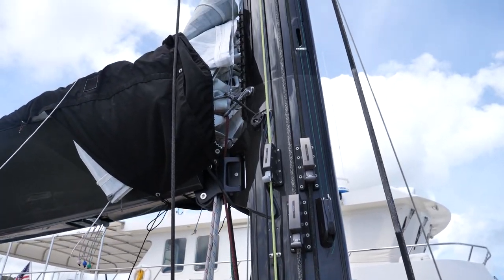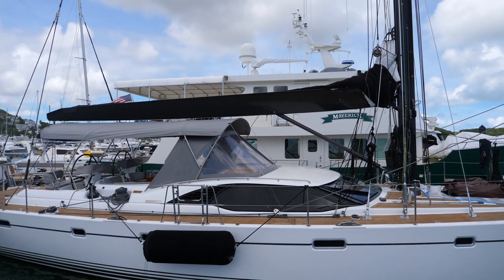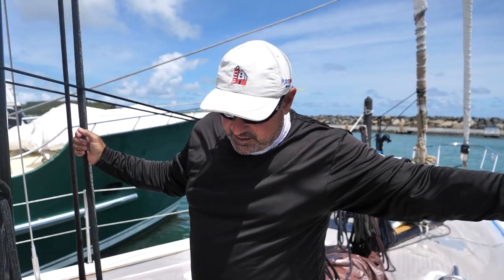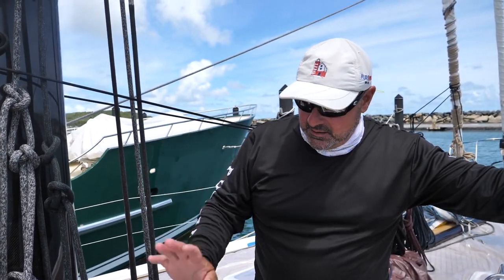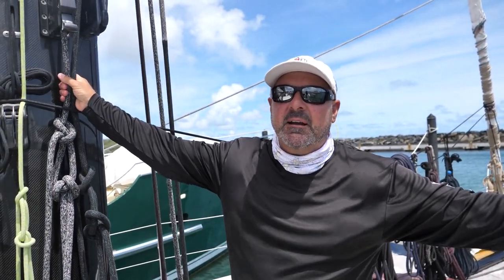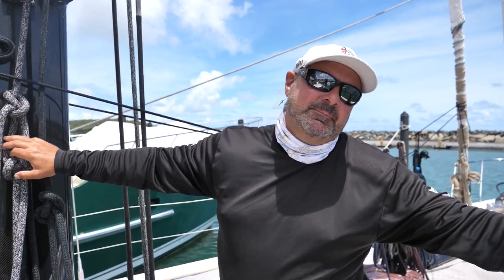Coming back to the mast — it's carbon fiber, about 98 feet up in the air, with a full carbon rig and new standing rigging. This is our Park Avenue boom, which is also carbon fiber. This is the raised salon area that Oyster is known for — it gives you plenty of headroom down below. Our bimini and dodger are made by Dolphin, a fabulous company that keeps us really well protected in heavy seas. We have electric winches here by the mast for the halyards. All our halyard systems run from the mast; only the sheets and the preventer line are led aft.